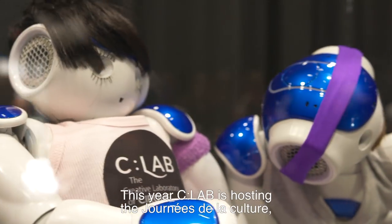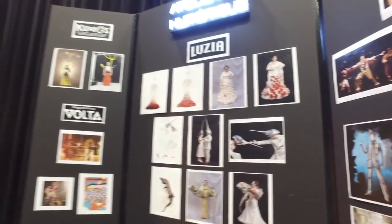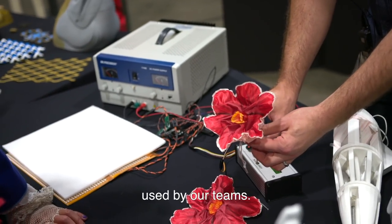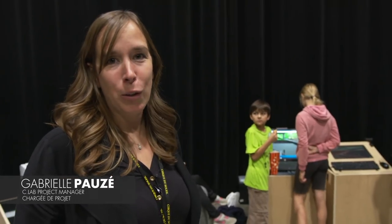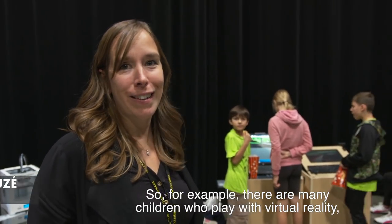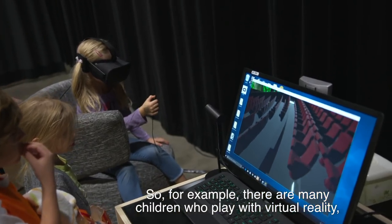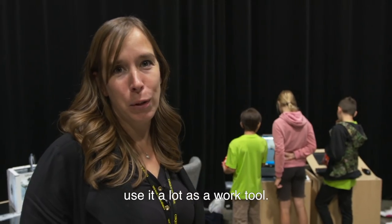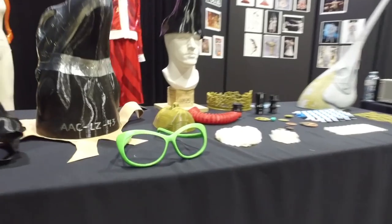This year, the Sea Lab is present at the Journées de la Culture. So we decided to show some of the creation tools with which our teams work. For example, there are several children who enjoy the virtual reality. In Cirque du Soleil, we use virtual reality as work tools for the creation teams.